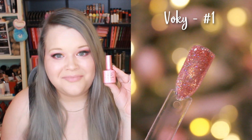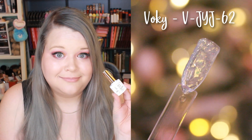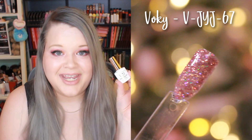Continuing with the Voky pink bottles: number 2, number 1, number 5, and number 3. Moving on to the white bottles — these have longer serial-style numbers that all start with V-J-Y-J followed by a dash and a number. So I'll just say the numbers: 62, 64, 54, 72, and 67.